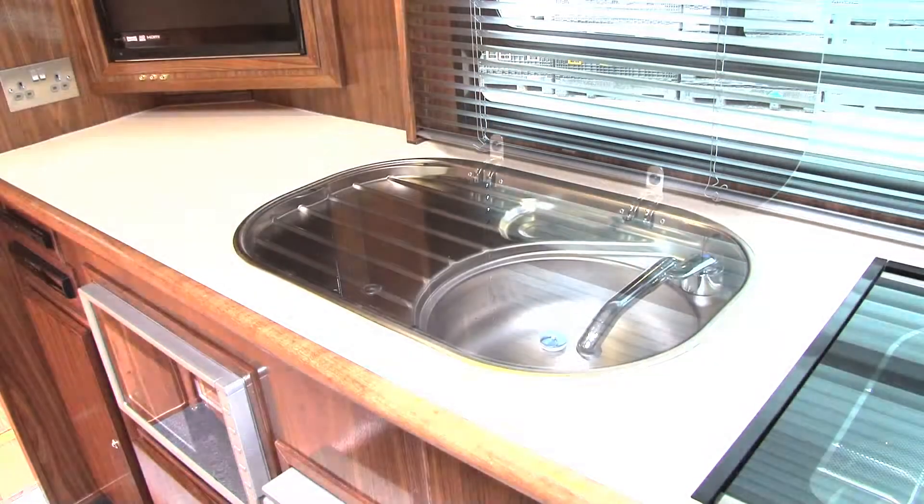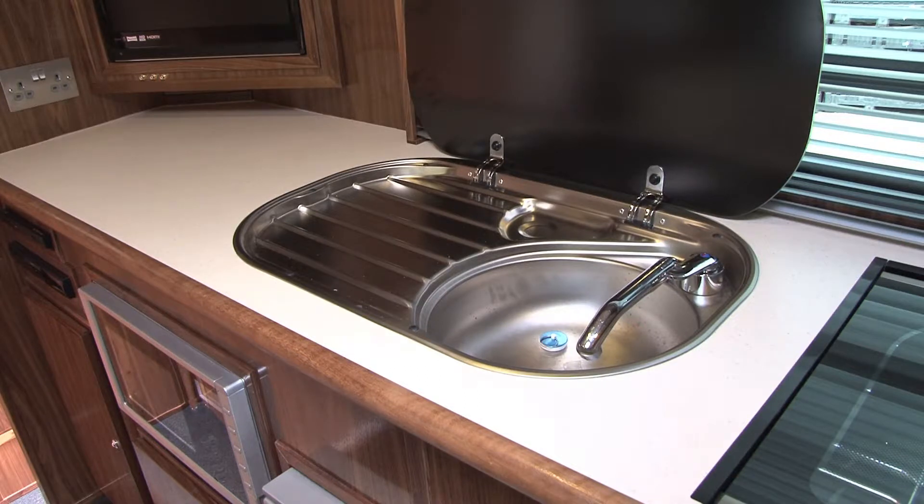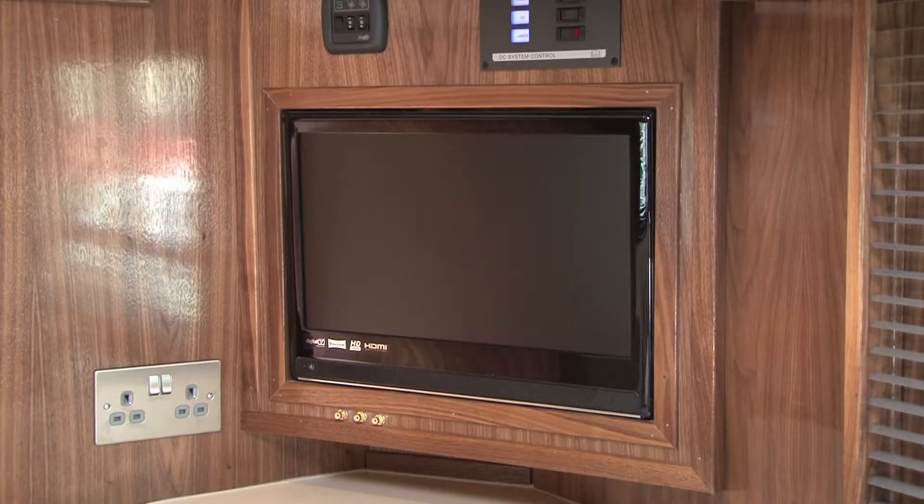For relaxing, there's a touch screen entertainment centre and a 15 inch flat screen TV and DVD.